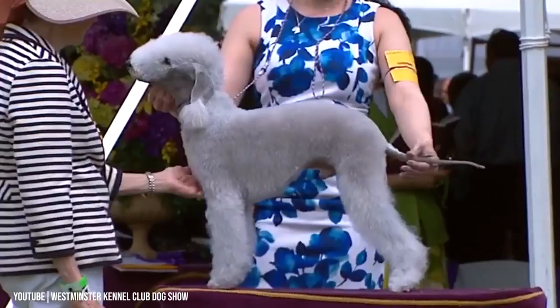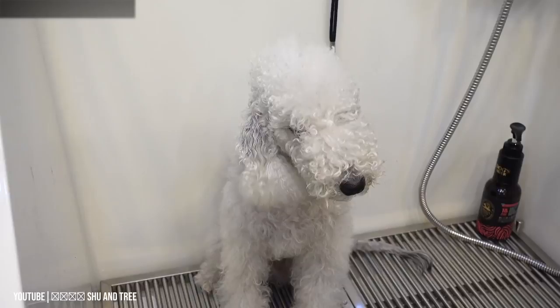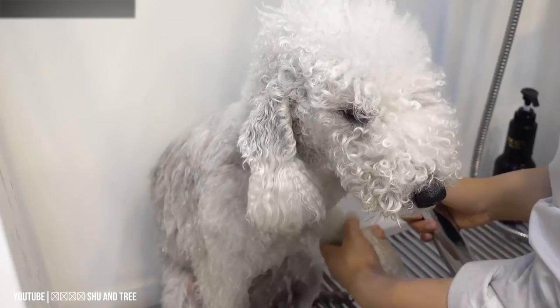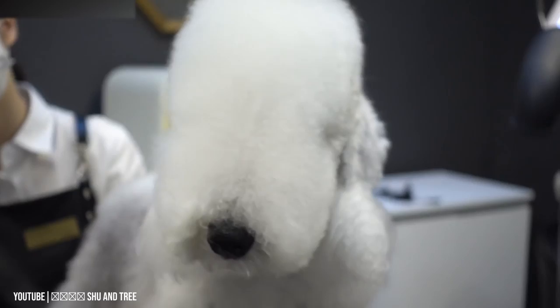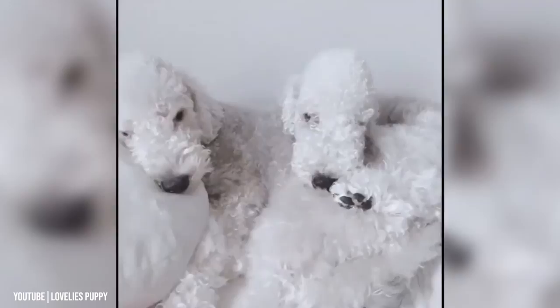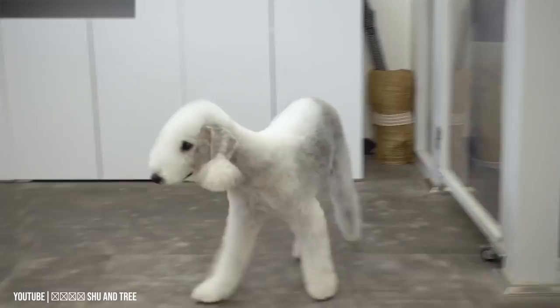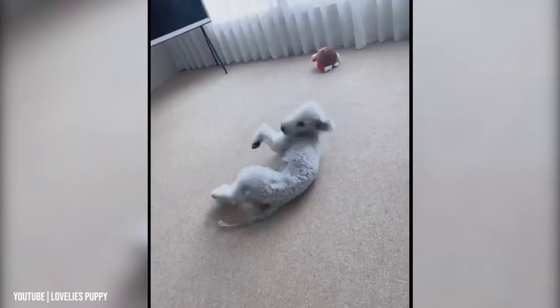Number 9: Bedlington Terrier. Another hypoallergenic dog with a recognizable appearance, the Bedlington Terrier's coat is reminiscent of a sheep. These dogs are known for their liveliness and desire to be the center of attention. Bedlington Terriers have crisp and curly coats that are a mix of soft and harsh but not wiry, unlike many other terrier breeds. These dogs don't shed despite their unique coat, though their coats do grow quickly and require regular clipping. The Bedlington Terrier stands between 15 and 17.5 inches and weighs between 17 and 23 pounds, and is often described as a charming breed prone to wandering in enjoyment of its surroundings.